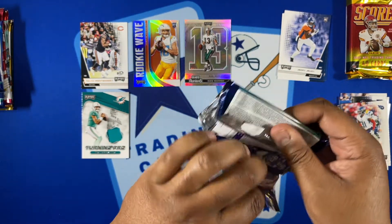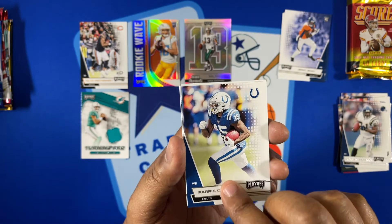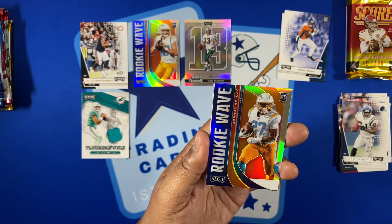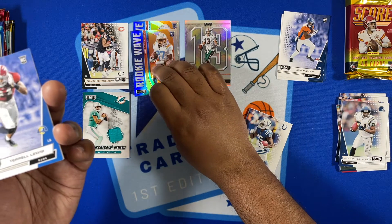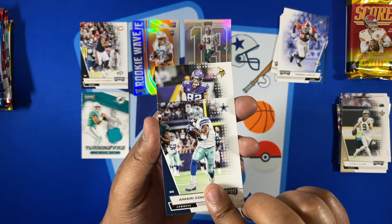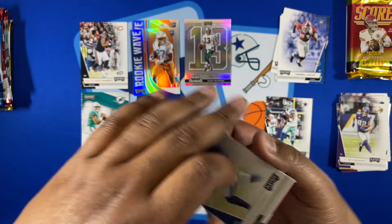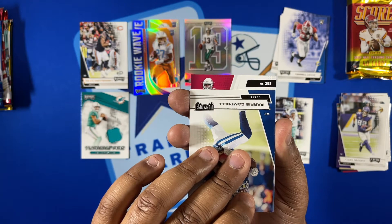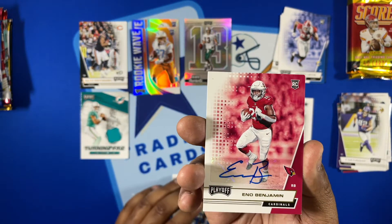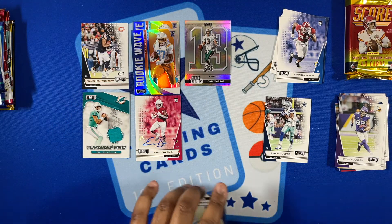Now pack three — we've got five total Playoff packs to go through. Got a Ladainian Tomlinson base, Paris Campbell, and a hit behind there: Joshua Kelley rookie wave, so he can go with his teammate Herbert. Got a Lewis rookie, Drew Brees base, our first Cowboys card — Amari Cooper — and a Kyle Rudolph. The hit is an Eno Benjamin rookie autograph, numbered 258, Arizona Cardinals. Nice autograph card.